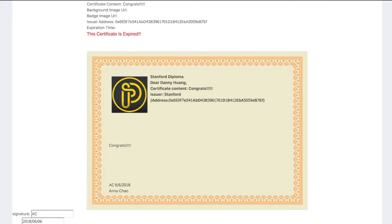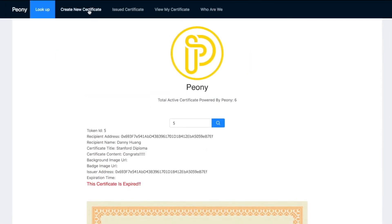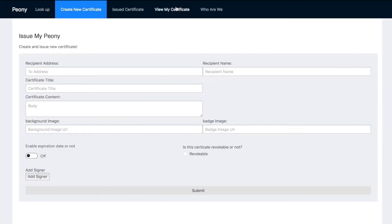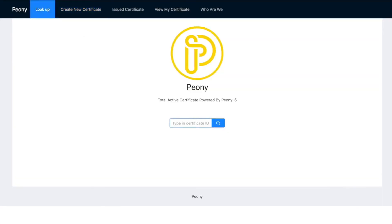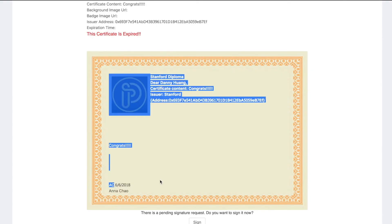We sign by tapping our name initials into it and clicking Sign. We wait a couple of seconds for the blockchain to process the signature. Going back and searching the previous certificate, you can now see our initials printed along with the date of signing.